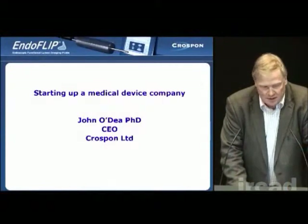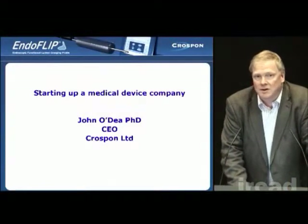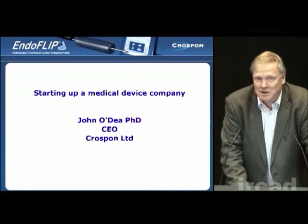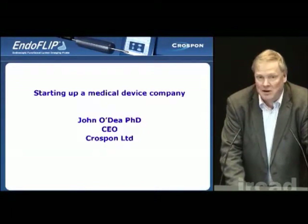Good afternoon. My name is John O'Dea. I'm CEO of a company called CrossBond. We're based in Galway on the west of Ireland, and I'd like to thank ERCAD for their invitation here today to give a brief overview of some of the trials and tribulations involved in starting a medical device company.